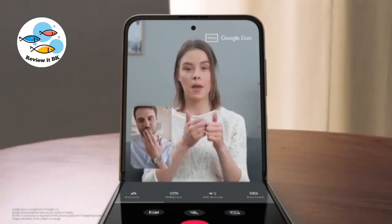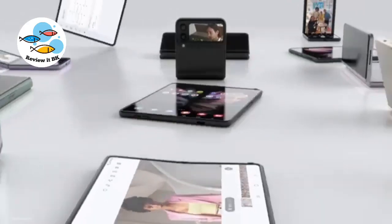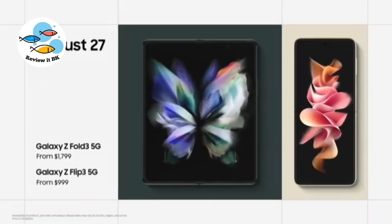Auto-framing enables video chat hands-free, with One UI 3 for the Galaxy Z series. The Galaxy Z Fold3 and Flip3 are available on August 27th.